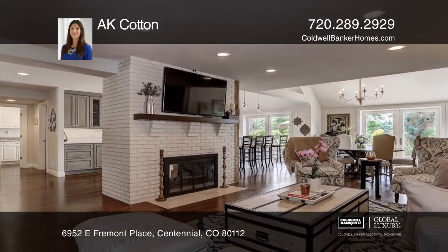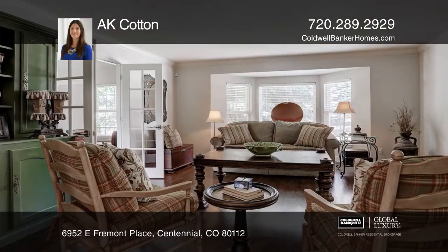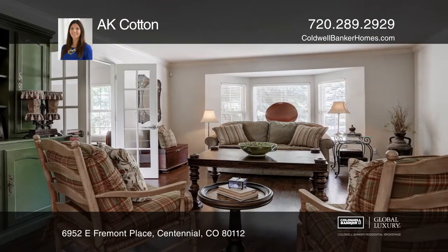Luxury abounds in the gourmet kitchen with top-of-the-line appliances, a butcher block island, and Carrera marble backsplash.